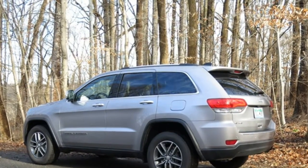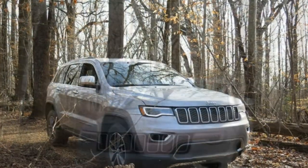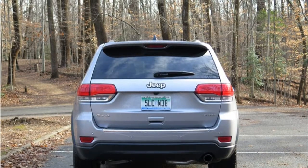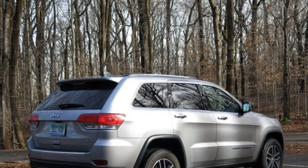The standard powertrain in the Grand Cherokee is a 3.6-liter V6 engine that makes 295 horsepower and is mated to an 8-speed automatic transmission. A 240-hp 3.0-liter V6 diesel engine and a 360-hp 5.7-liter V8 are optional. Rear-wheel drive is standard, and four-wheel drive is optional.